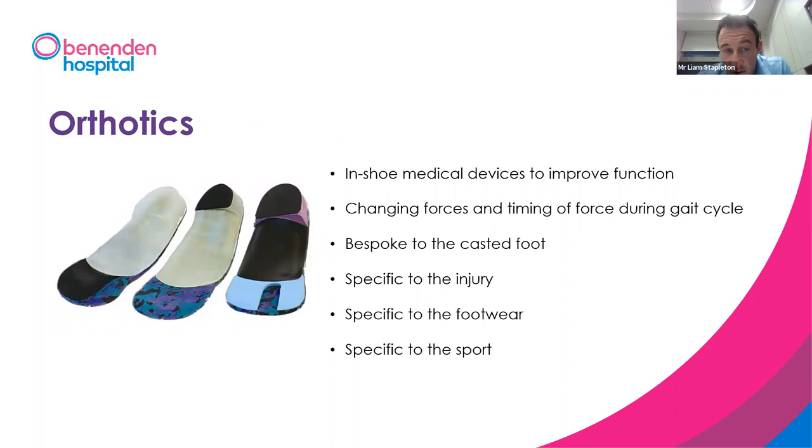Orthotics have evidence to support their use for certain conditions but not others — sometimes they're overused. We know they work for adult-acquired flat foot, tibialis posterior tendon dysfunction, and midfoot arthritis. For things like plantar fasciitis and Achilles tendonitis, not so much. When they are prescribed for the right problem they work brilliantly. There are four things to consider when making a custom orthotic: the foot they're made for, the specific injury, the specific footwear, and the specific sport or activity.